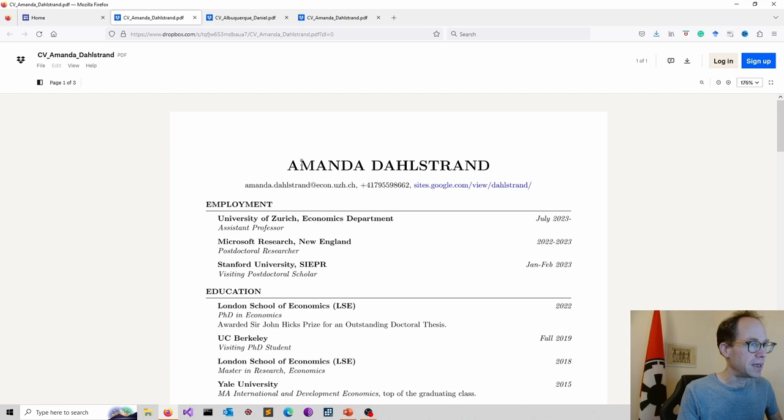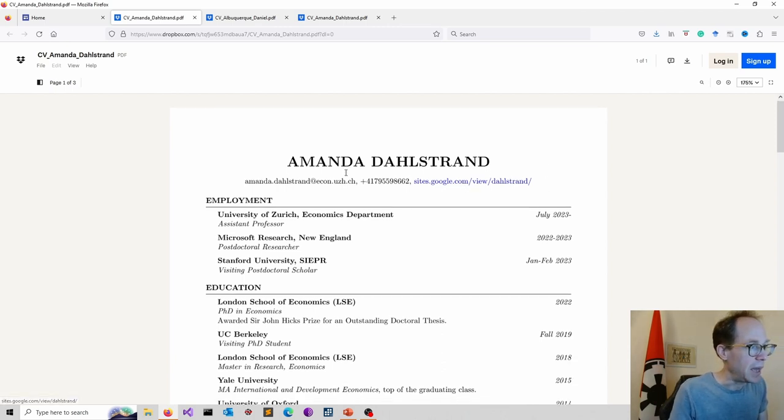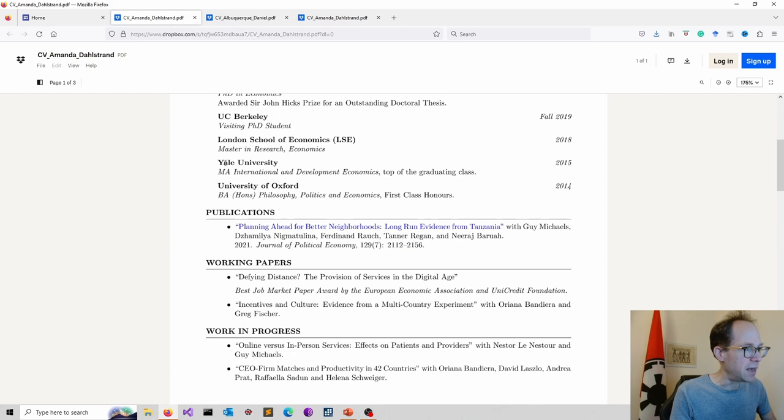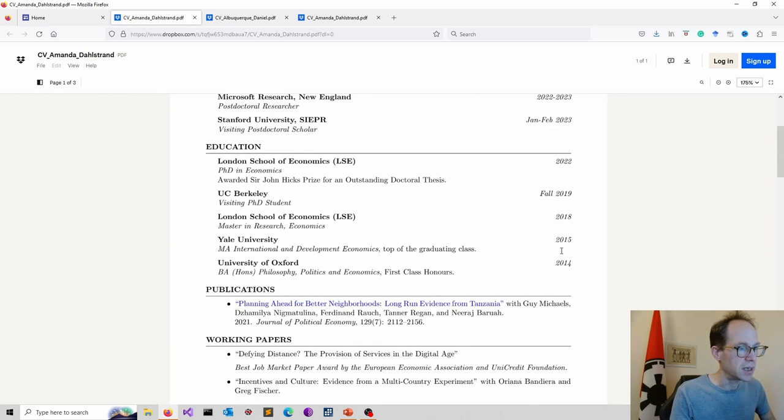This is a nice way of doing it: the name is in bold, which helps you stand out. Contact details include email, mobile phone, website, and GitHub — which is a nice addition for someone who does coding. Employment is the starting point here, which is perfectly fine, though I personally tend to start with education. Year ranges are used for dates. Publications are well-separated for a clear structure, with links to papers included.